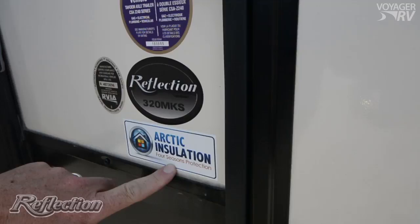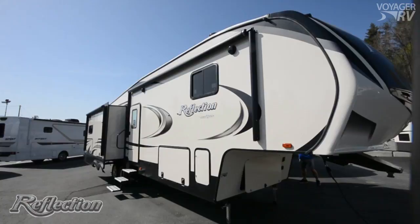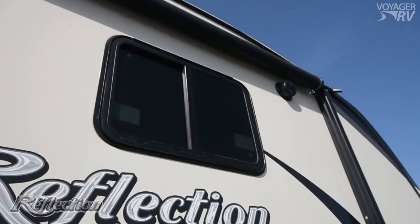Reason number two: the Arctic insulation four-season protection package. R40 in the roof, R30 in your floor, and R23 in your slide floors. Dual pane windows are standard on all of our Reflections.